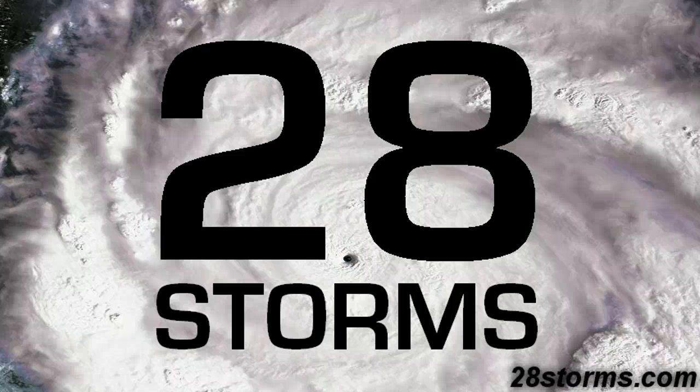Welcome back to 20EastStorms.com. I am Jason Moreland with your latest weather update for January 31, 2011. We have a major storm system about to come through the central United States. Let's get right down into it.